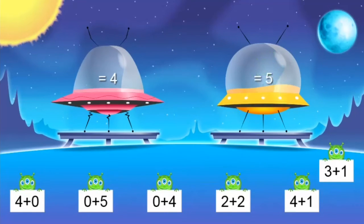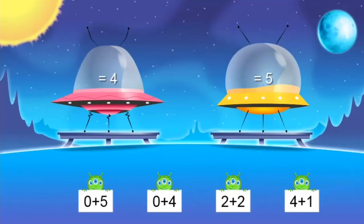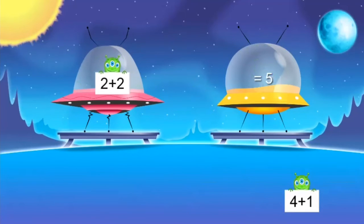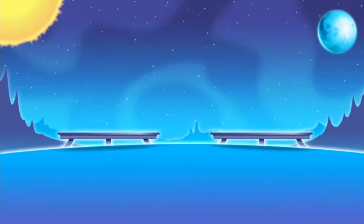Three plus one: three and one more equals four. Four plus zero — easy — four. Zero plus five — five. Zero plus four — four. Two plus two — four. And four plus one: four and one more is five. Bye, friends.